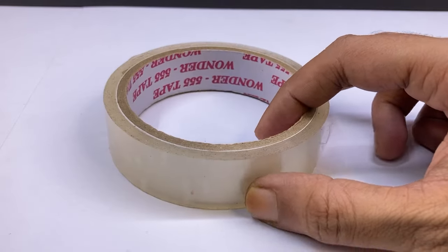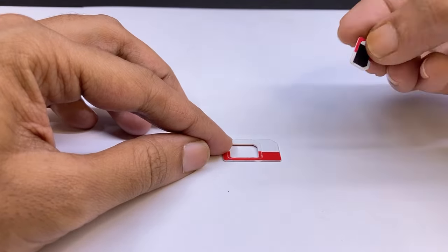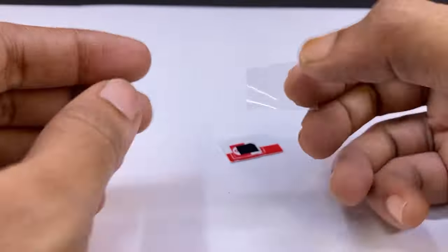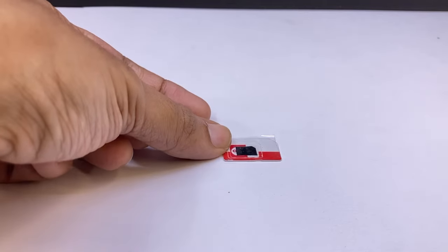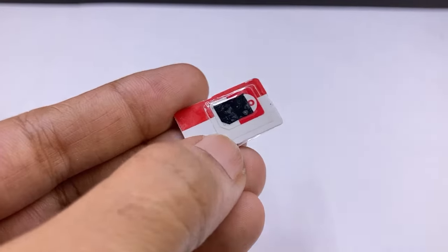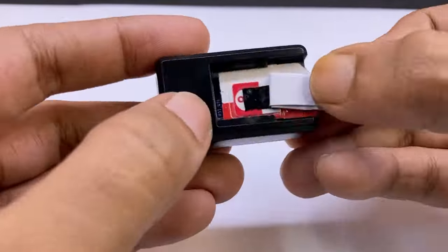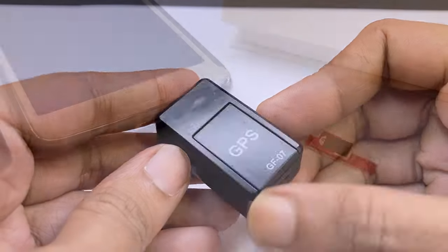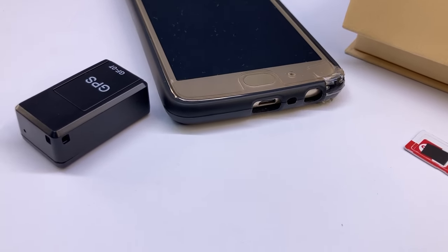So here is the solution. Use this type of thin tape on your SIM card. Then you can put a paper chip like this. It's a 100% working trick if your tracker is not working because of a connection problem. Thank you for watching, see you again soon.